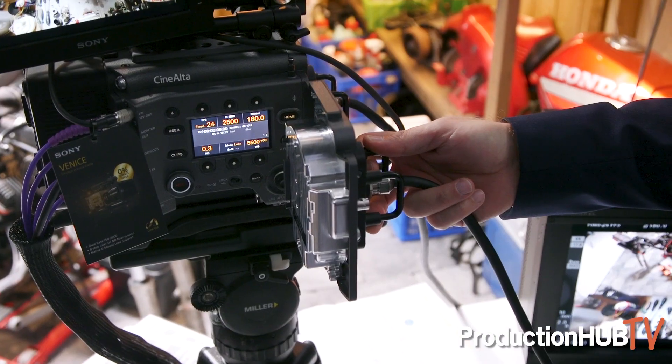Welcome to IBC 2018. My name is Klaus Pfeiffer and we are here at Sony booths in the cinematography space. For us, cinematography is Venice, and the new thing we are showing here at IBC is the sensor extension kit.